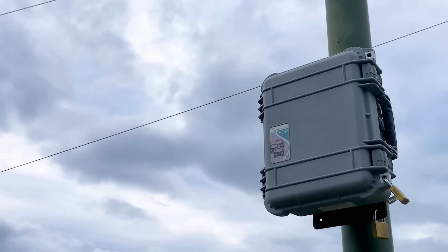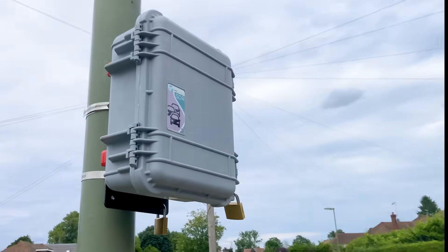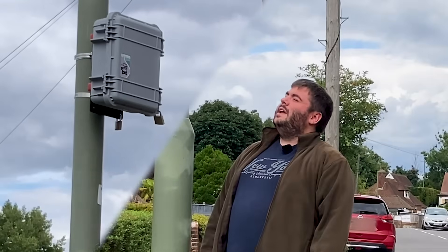This nondescript grey box is so plain that you could easily miss it, but it won't miss you. It doesn't have a lens, or a microphone, or any wires, but from inside that box it still knows what's going on around it. Of course, being hidden in a box makes it hard to be sure what it is, but thankfully I happened to find out.